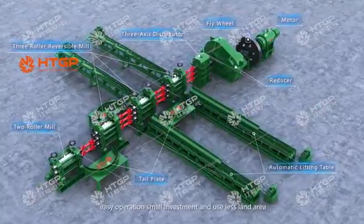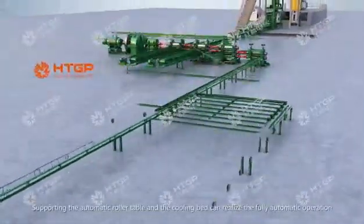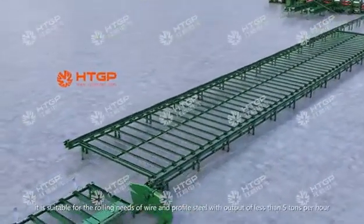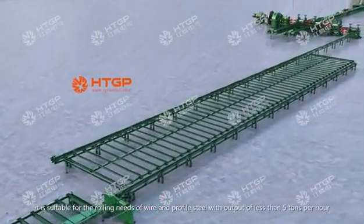It has the advantages of simple installation and maintenance, easy operation, small investment, and minimal land area usage. Supporting the automatic roller table and the cooling bed, it can realize fully automatic operation. It is suitable for the rolling needs of wire and profile steel with output of less than 5,000 tons per hour.